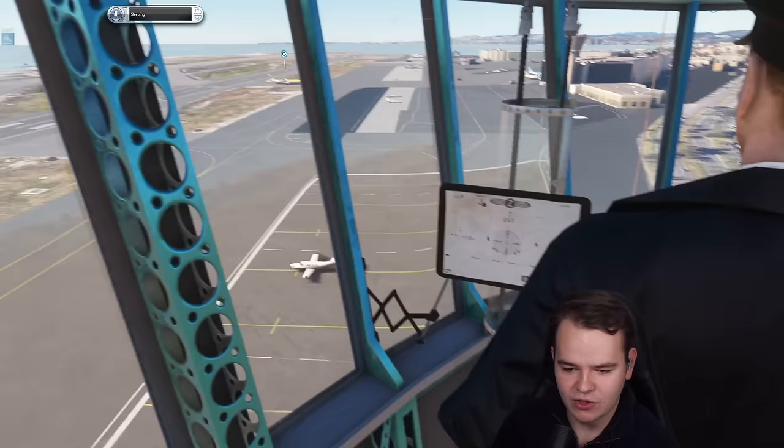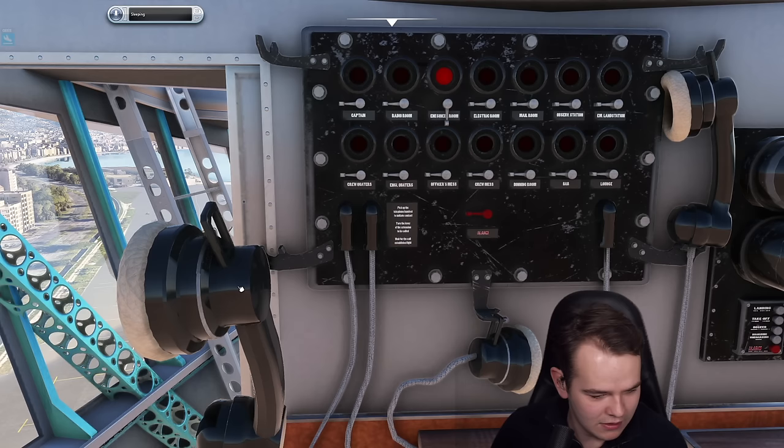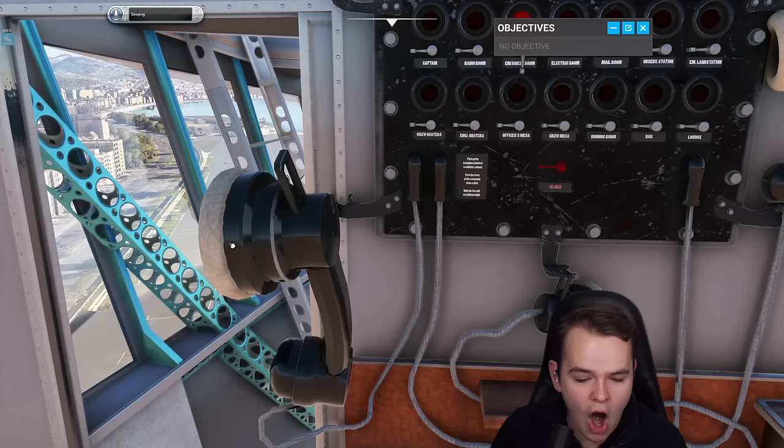That can't be good. Come on, start the engines, you idiot. Perhaps we could call someone. Ray engineer room. Hello? Turn on the engine, you idiot.